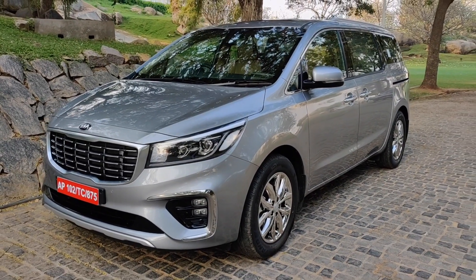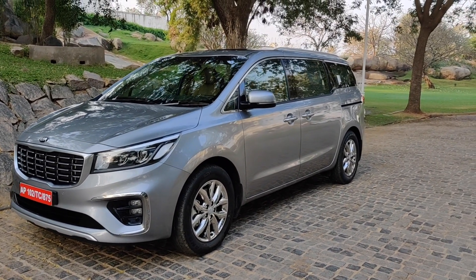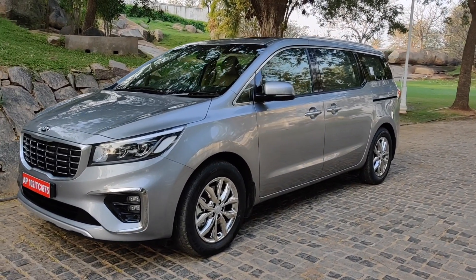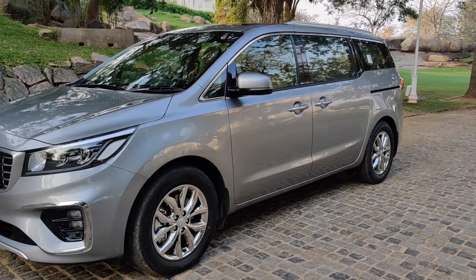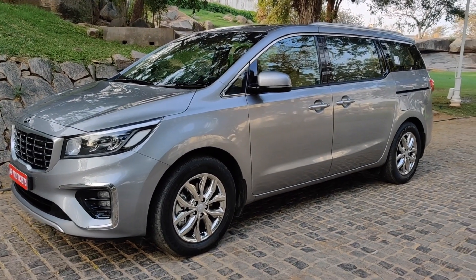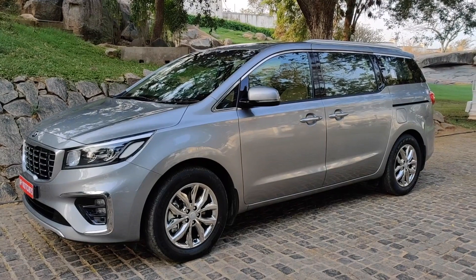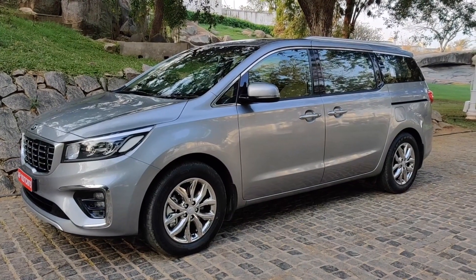I'm not considering the Innova Crysta as competition here. The Innova Crysta is a smaller car with less space and much fewer features. Although the top-end Innova Crysta is around 25 lakhs and this would start around 25-30 lakhs going up to 35 lakhs, I would seriously consider it in a different, smaller segment.